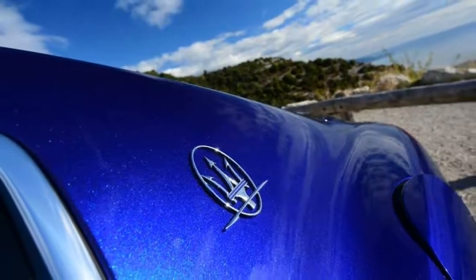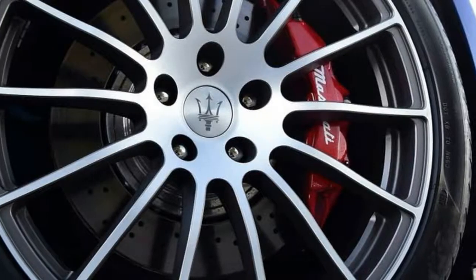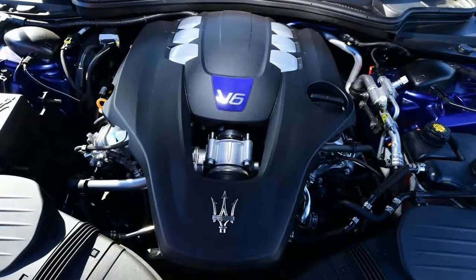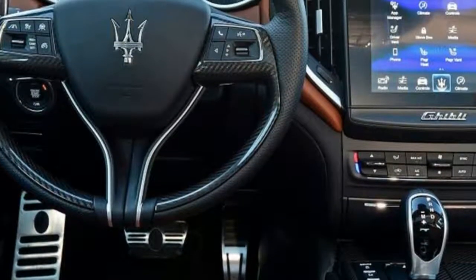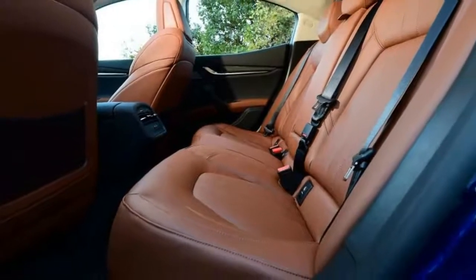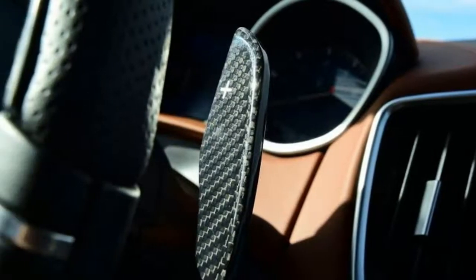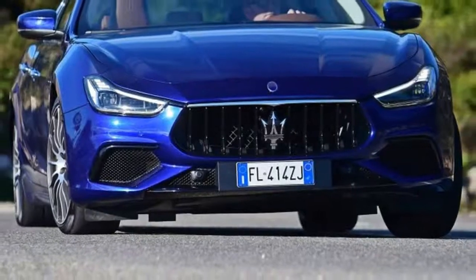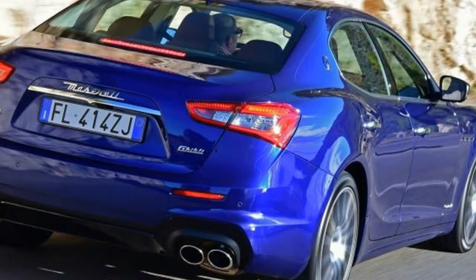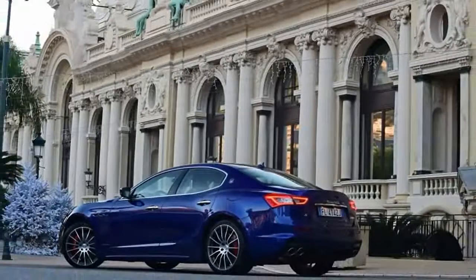Engine, transmission and 0-60 mph time: the engine of the Ghibli S is a 2979cc twin-turbo V6 built for Maserati by Ferrari and Merenda. It has 20 bhp and 30 Nm more than the previous car, yet is also a touch cleaner at the same time. It produces 424 bhp at 5750 rpm and 580 Nm between 2250 rpm and 4000 rpm, with claimed 223g/km. Despite the similarity in size to Alfa's 3.0L twin-turbo V6 also built by Ferrari and Merenda, this engine bears no resemblance to the Alfa unit because it is a 680-degree V6. Maserati claims a 0-60 mph time of 4.9 seconds for the S, which isn't bad for a car that weighs 1,810 kg and has only 424 bhp. Top speed is 177 mph.